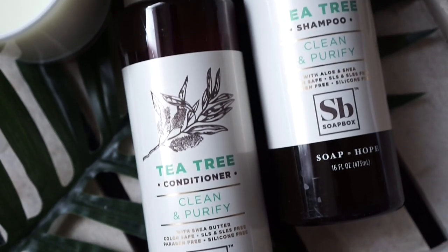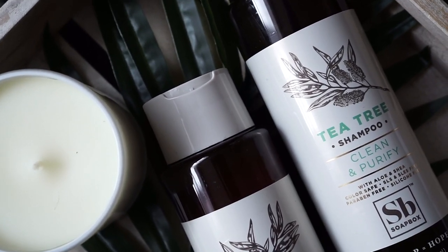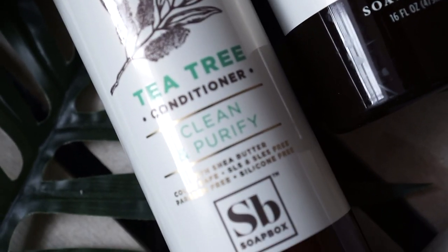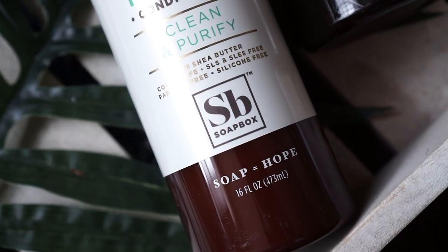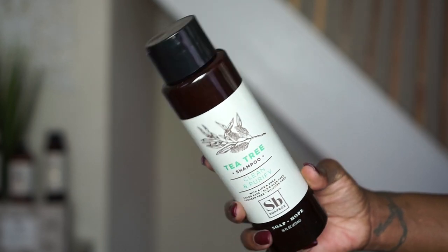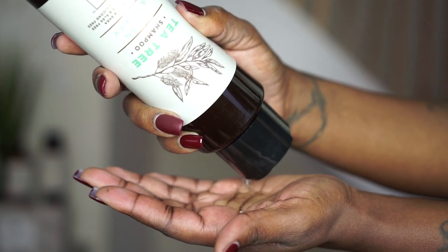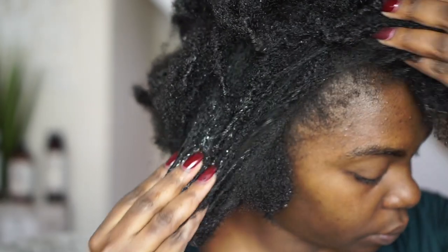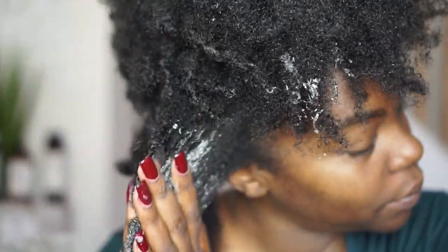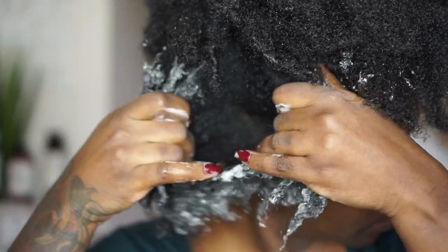Even though Soapbox Soaps has an array of hair care products, I decided to go with their Tea Tree Clean and Purify Shampoo and Conditioner. Tea Tree oil is known for its purifying qualities of removing buildup on your scalp and your hair follicles. This is absolutely perfect because to get the best results out of a hairstyle, you don't need that buildup on your hair. Soapbox's Tea Tree Clean and Purifying Shampoo is rich in shea butter, aloe vera, jojoba oil, and the calming and purifying properties of Tea Tree oil. This minty, clean-scented shampoo is great for scalp maintenance and removing product buildup. The tingling sensation of this oil will give your hair and scalp a breath of fresh air as you cleanse with the shampoo.